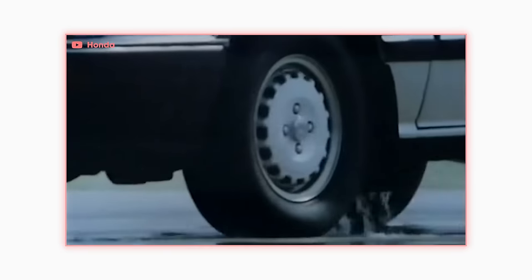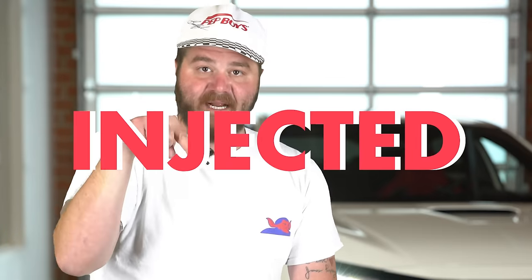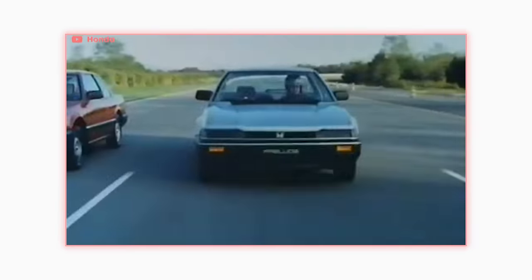In 1985, Honda made the Prelude even better by adding disc brakes in the rear and introduced a sport-oriented model. It had a new fuel injection system — Sport Injected. Let's call it the SI. The Japanese version made 110 horsepower through the front wheels, while the U.S. got a smaller engine making only 100. But like pretty much every other Honda through history, it wasn't about the power. The Prelude was about driving feel, and she delivered.